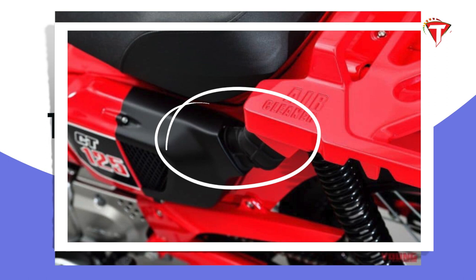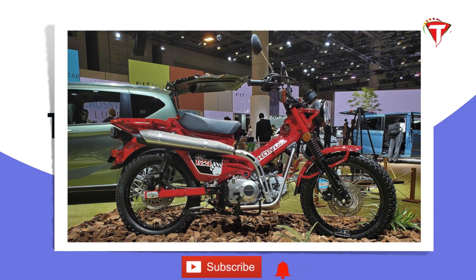The high-intake duct is the CT-125 Hunter Cub. This is the CT-125 Hunter Cub — it is the upshot and the off-road conditions.